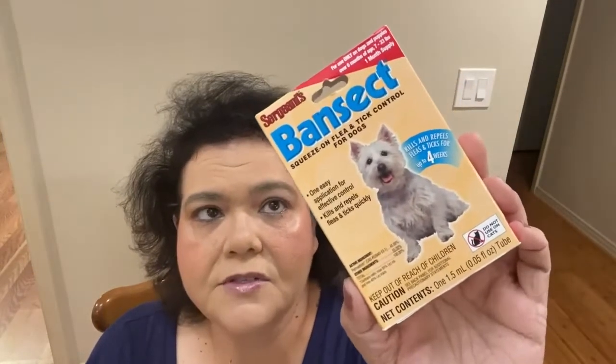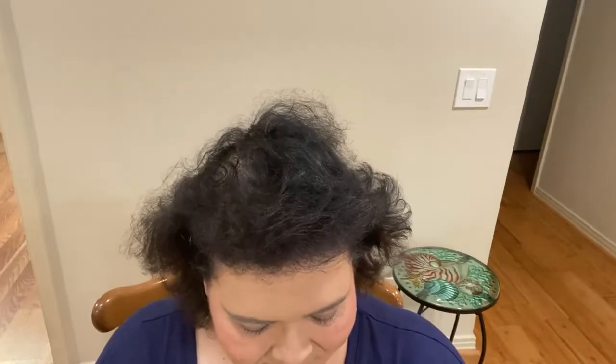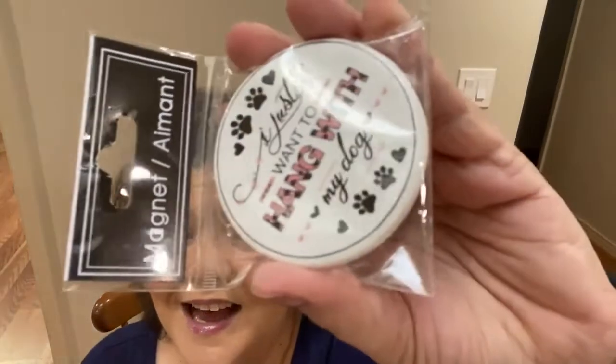For Chloe, I picked up Sergeant's Band Sect Squeeze-On Flea and Tick Control — it's a one-month supply for dogs weighing 7 to 33 pounds. I wanted to get that for her just in case. I also picked up this magnet for me and Mom because I just love what it says: 'I just want to hang with my dog.' It looks cracked, but we'll put some glue on it to make sure it stays together. This is Greenbrier, and I hadn't seen that one before. I wanted to put that on our refrigerator.